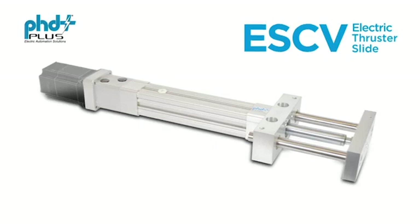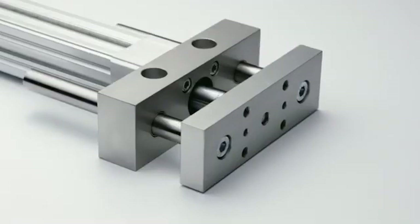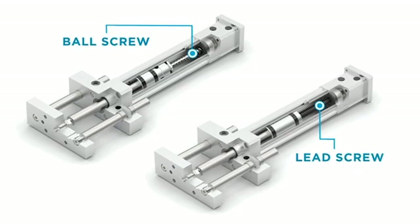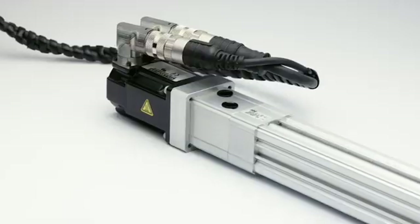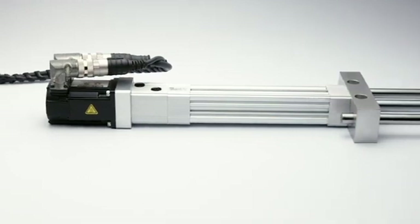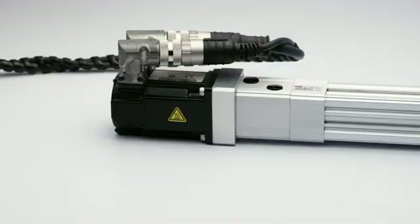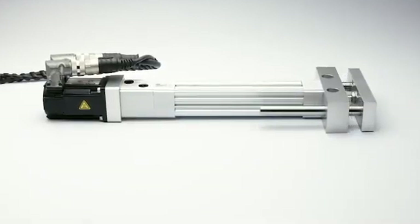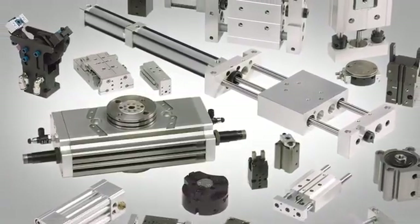PHD offers the ESCV electric thruster slide. Based on the efficient PHD series SCV slide, the ESCV electric slide ensures the same reliable quality. Offered in five sizes and available with either ball screw or lead screw drive systems for high speed or high thrust performance. The ESCV electric thruster slide features rigid construction with low backlash, providing a long and dependable lifespan. The series ESCV electric thruster slide features IP50 ingress protection. Flexible inline or foldback motor mountings combined with the 'Your Motor, Your Way' feature allows the use of the motor and controls of your choice, providing superior flexibility and ensuring a perfect fit for each of your applications. Grow your business with innovative solutions from PHD. We offer the widest and most versatile selection of automation products to meet your needs.